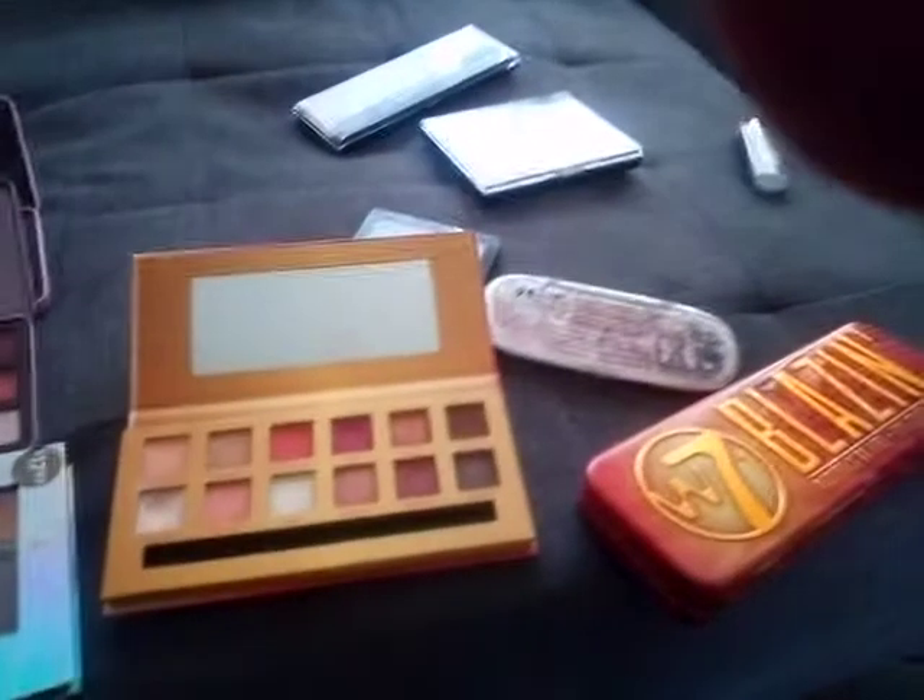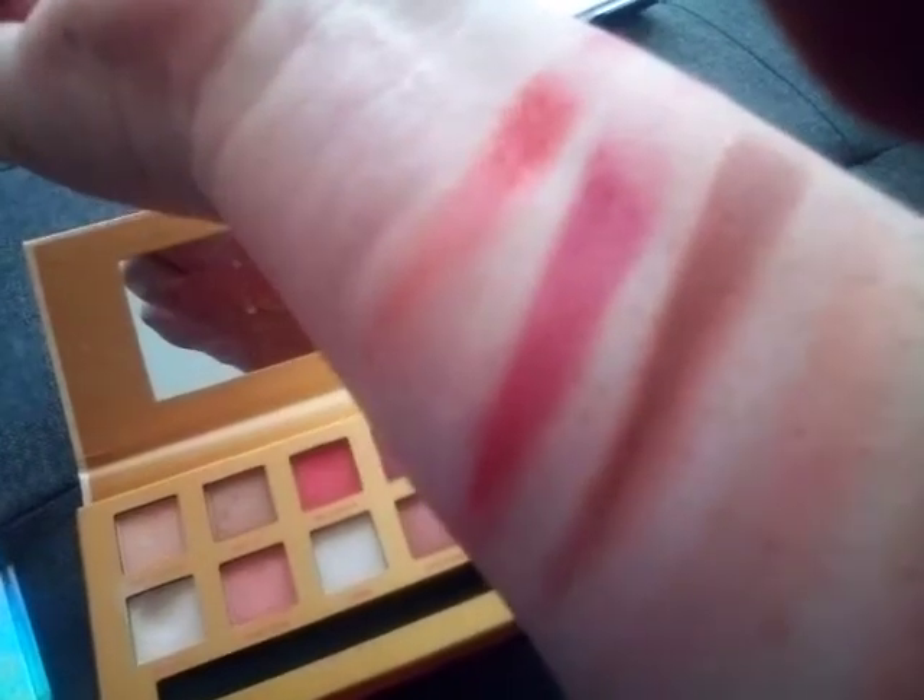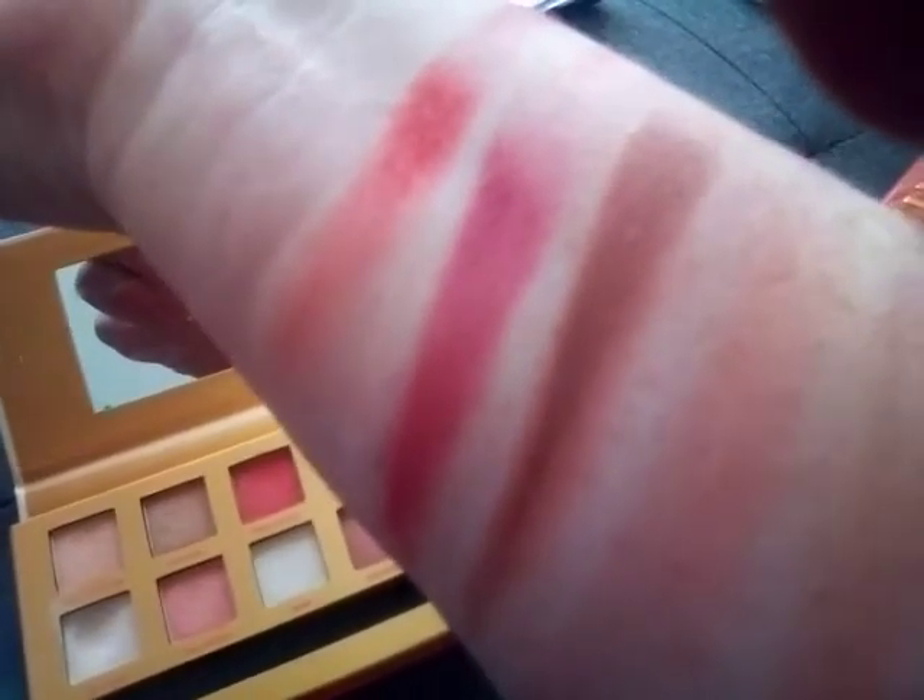Then we'll go to W7 and this is their Life's a Peach, which I believe is a dupe of the Too Faced Peachy Mattes palette. This is an entirely matte palette. I like having it in my collection because a lot of drugstore palettes do shimmers much better than mattes, and I personally think this is W7's best eyeshadow palette. Those shades there are all from this collection — the colours come out nicely, it's smooth, not too chunky. It's their best eyeshadow formula.